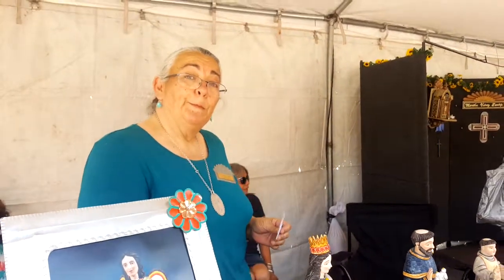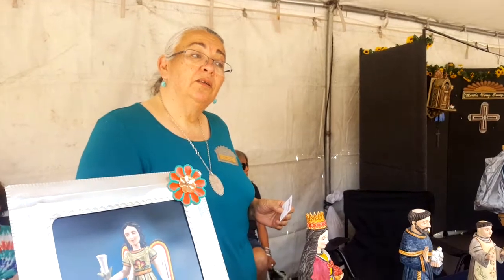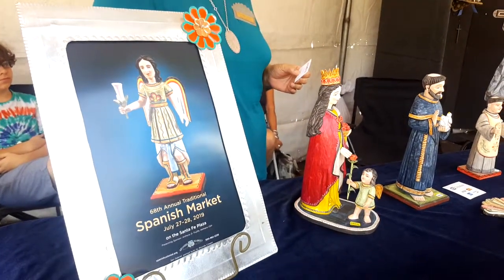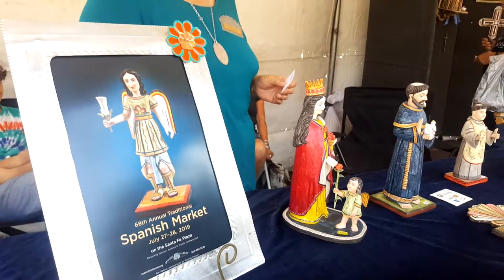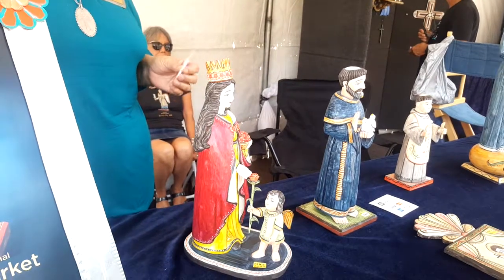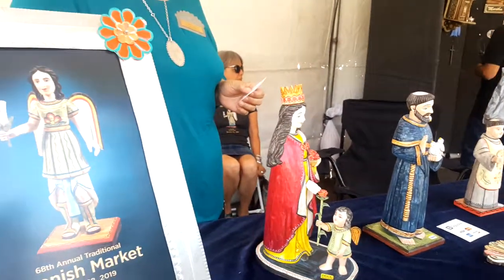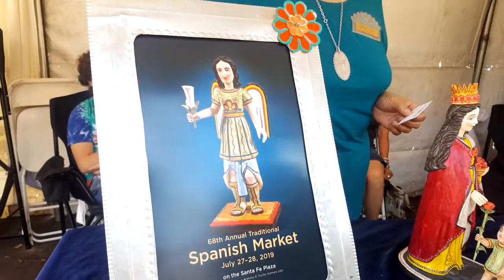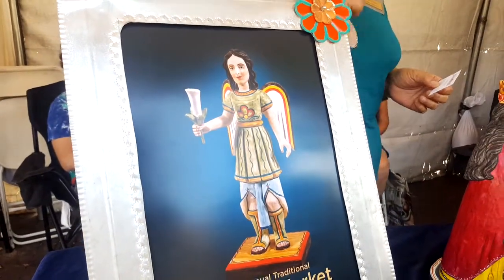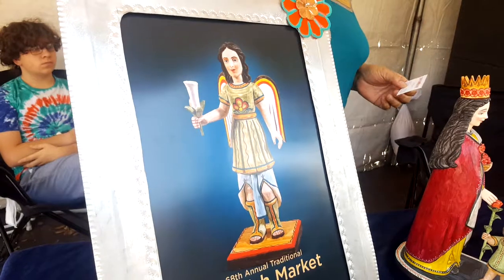This is my Aunt Dorothy. Here I am with Rhonda Crispin, the winner of the Spanish Colonial Market poster. Beautiful work. Thank you. The museum lauded the piece — San Gabriel. What does San Gabriel represent? It represents the Archangel Gabriel. He's the Archangel most mentioned in the Bible, and he's a messenger.